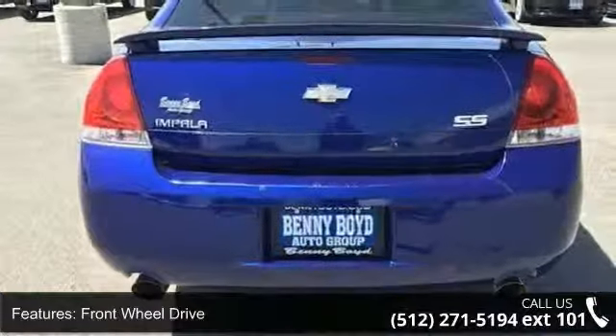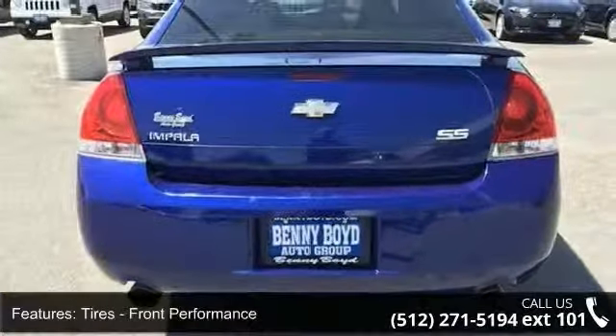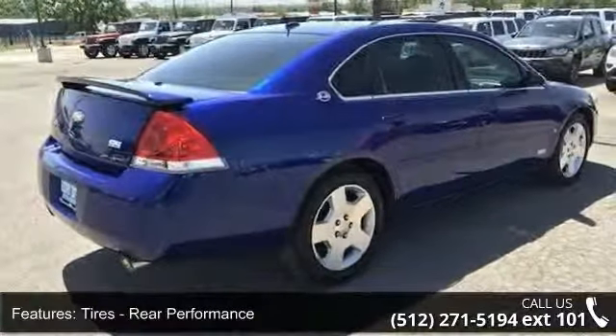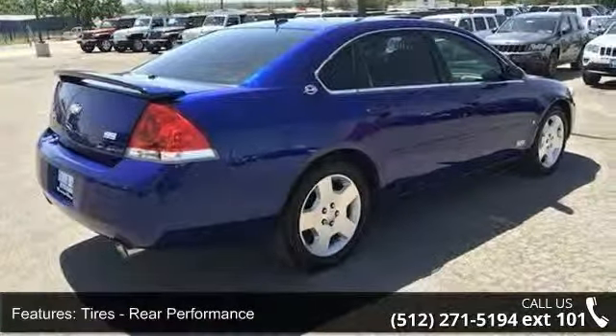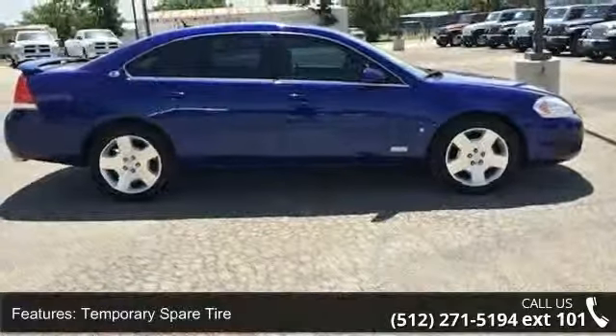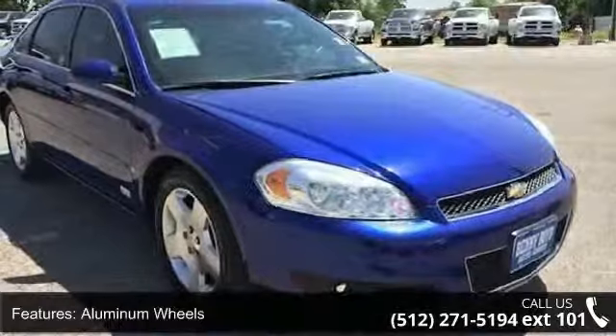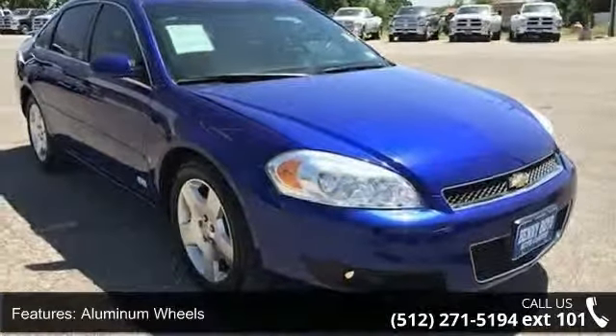Enjoy these notable features: satellite radio, power mirror, socket seats, auxiliary audio input, rear-reading lamps, pass-through rear seat, security system, and driver vanity mirror. This car won't be available much longer. Call now to schedule a test drive at our dealership.